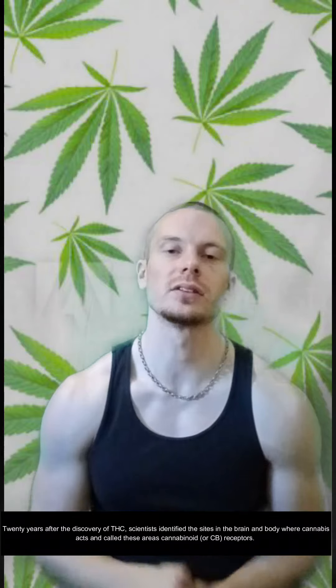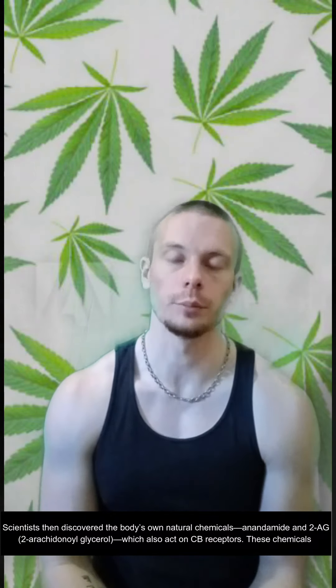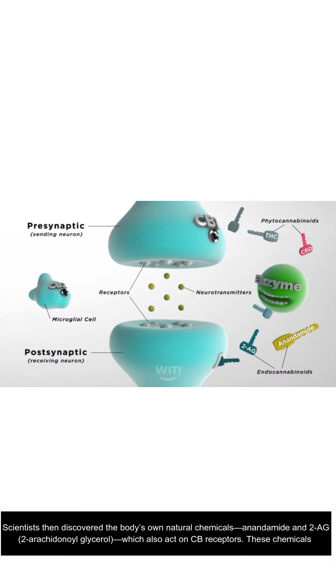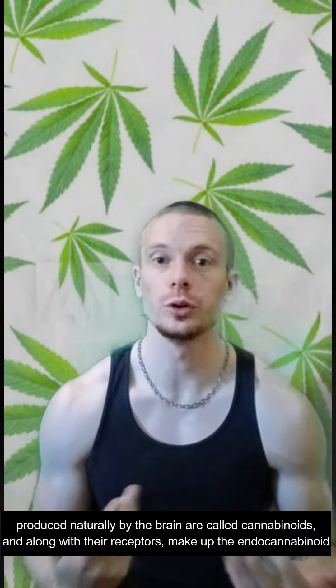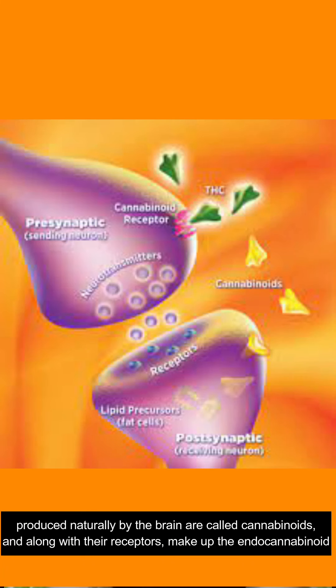20 years after the discovery of THC, scientists identified the sites in the brain and the body where cannabis acts and called these areas cannabinoid or CB receptors. Scientists then discovered the body's own natural chemicals, anandamide and 2-AG, which stands for 2-arachidonylglycerol, which also act on CB receptors. These chemicals, produced naturally by the brain, are called cannabinoids, and along with their receptors, make up the endocannabinoid or EC system.